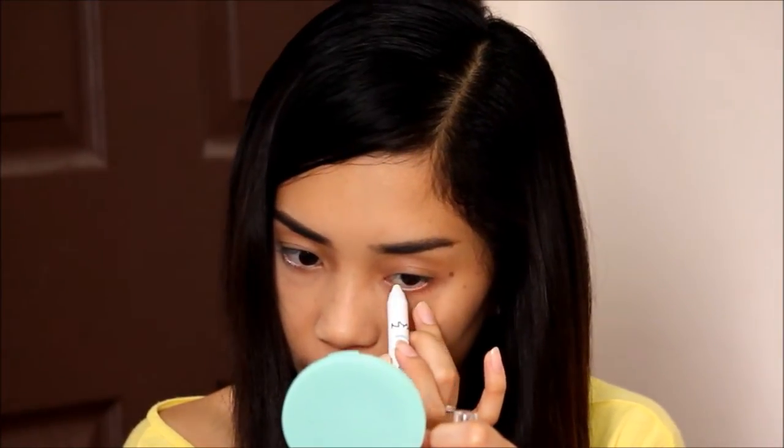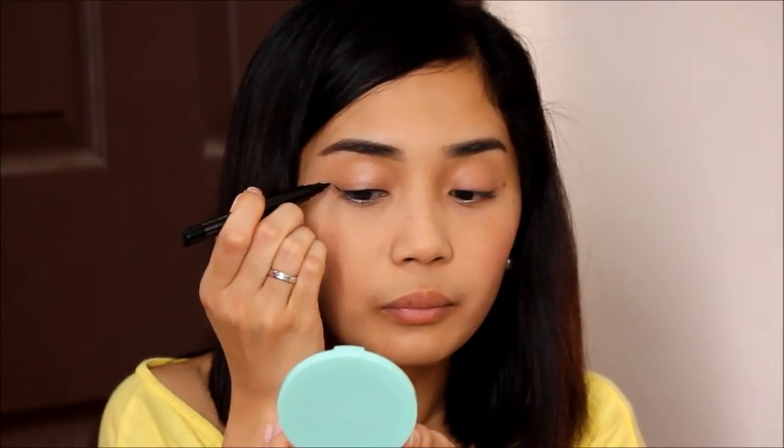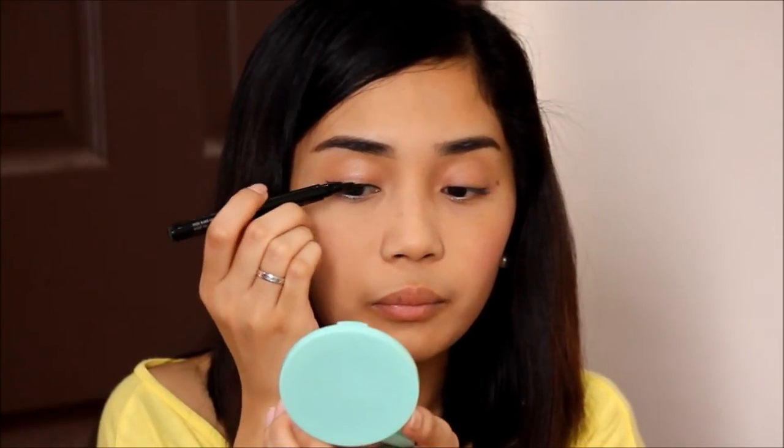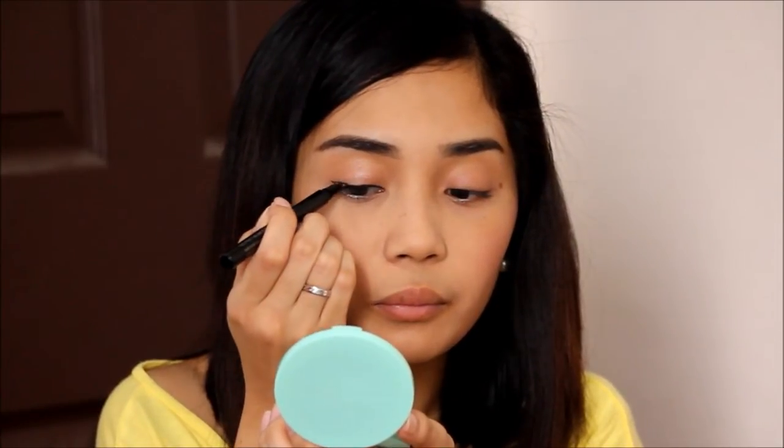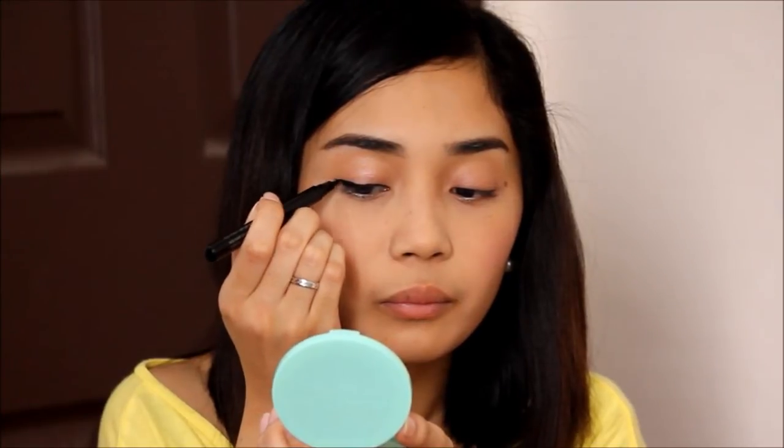For my eyes, I keep it very simple by just putting a cream shadow all over my lid. Lately, I also like to line my lower waterline with white eyeliner to make me look more awake. And then I'm using my Mary Kay blush, which I love so much because it makes me look fabulous and girly. Here, I'm just lining my eyes trying to create a perfect winged liner for that cat eye look, which I just think is sexy, cool, and pretty amazing.